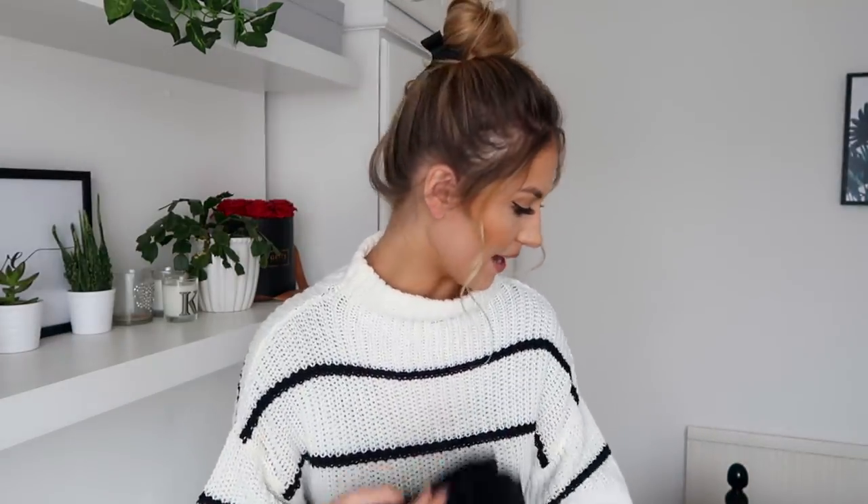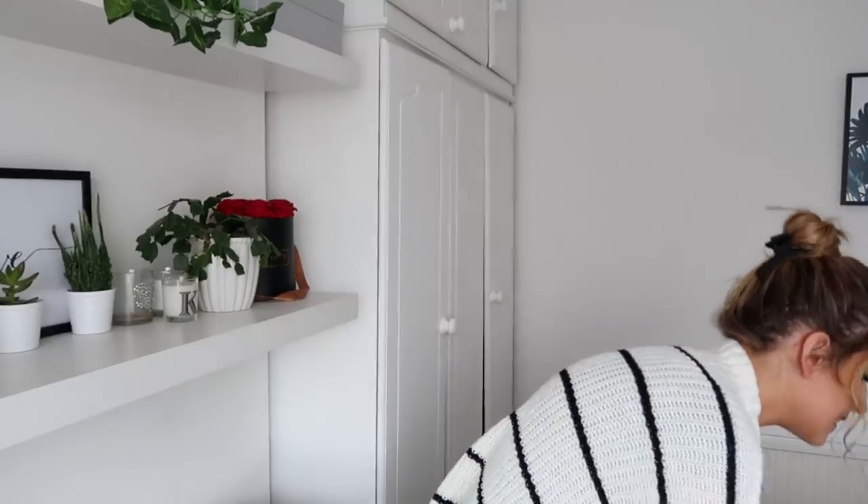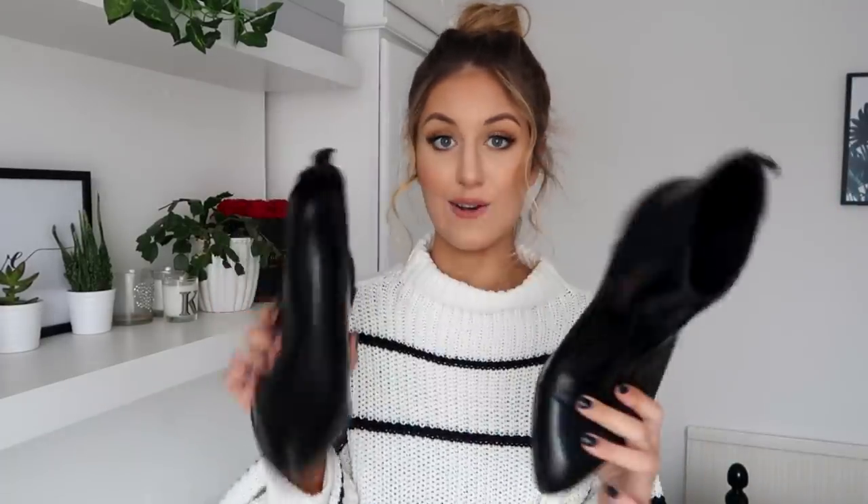I thought I'd pair those with these little boots, which I've already worn out and they're so comfortable. They have a little point at the front and they're just some little Chelsea boots with a small heel — super easy to walk in. They were actually £40, but even cheaper with the discount code. You could either wear this outfit with bare legs if you're in a warmer climate, or chuck on a pair of tights. Maybe a little coat over the top.